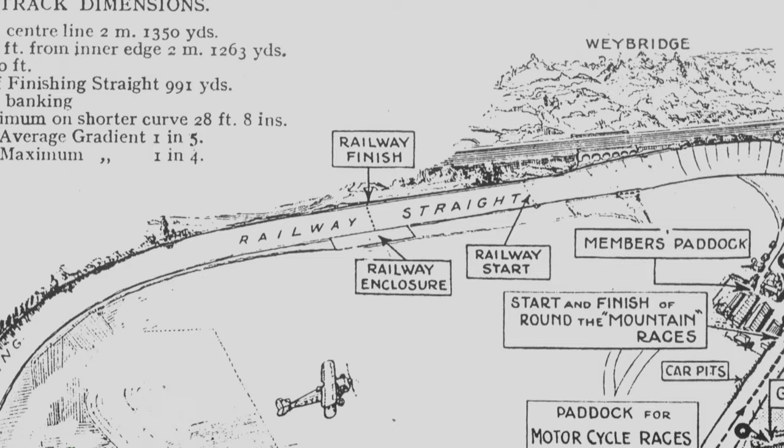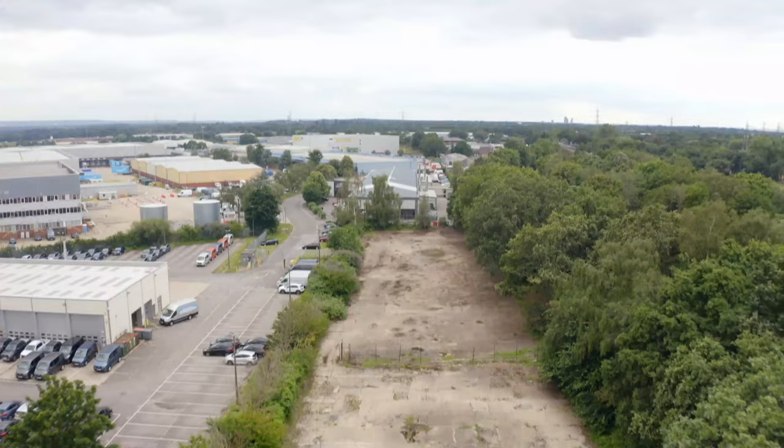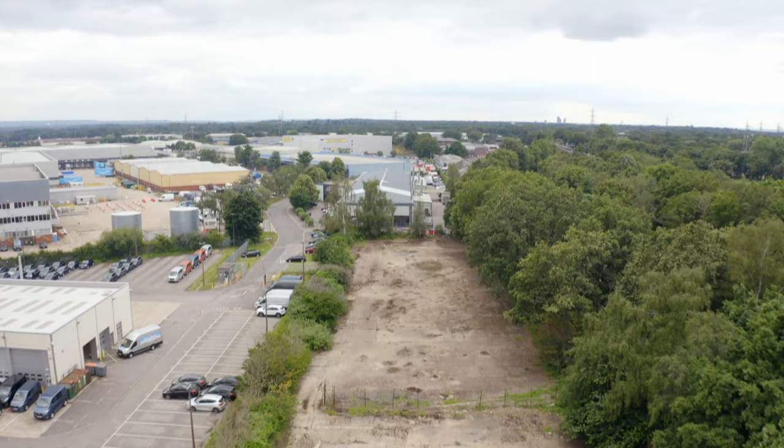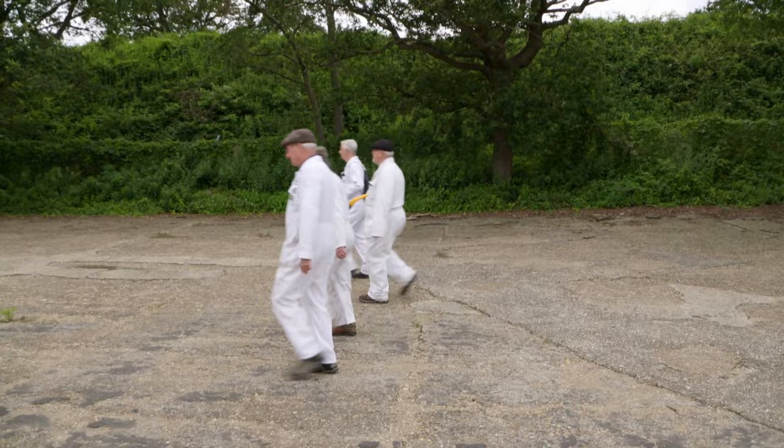The railway straight was sold into private ownership when the aircraft factory at Brooklands closed, and the current owners have given them permission to look for the remnants of the speed system. Despite being built on and redeveloped, the old track is clearly visible. The search party are trying to spot the place where the block of wood and sensors would have been.